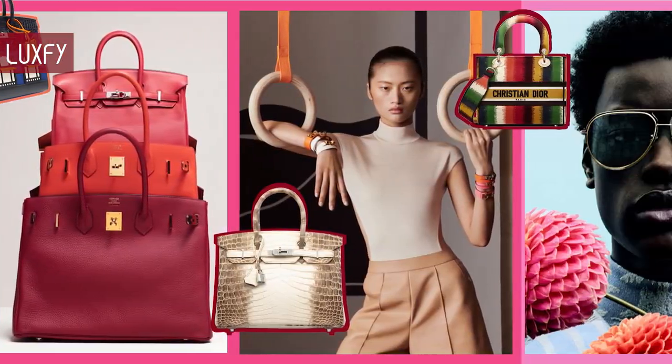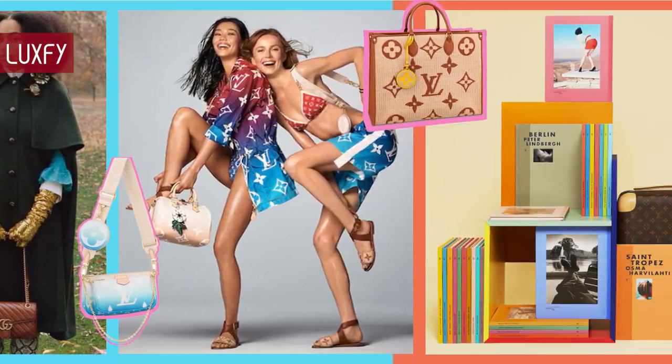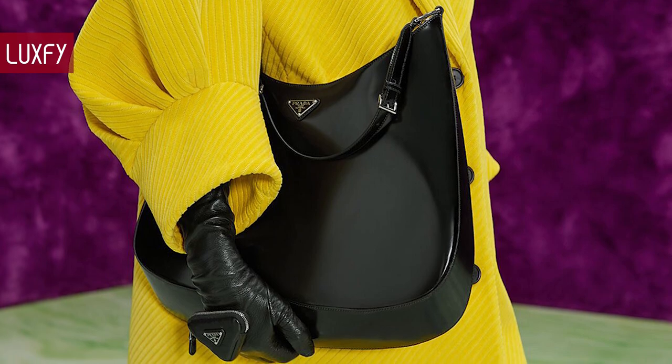Welcome to Luxify! We talk about fashion, luxury, and basically all the best things life has to offer. Welcome to our video listing 12 oversized bags that will fit right into the trend.